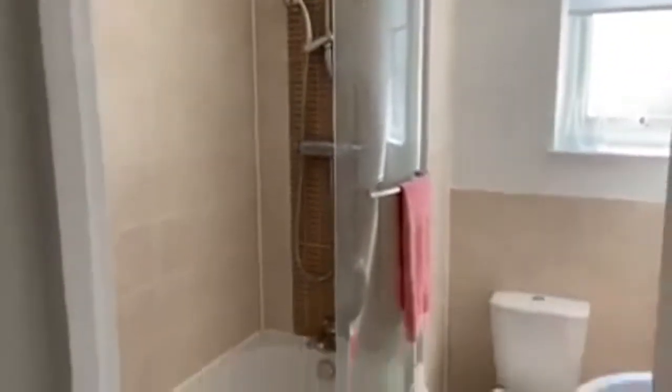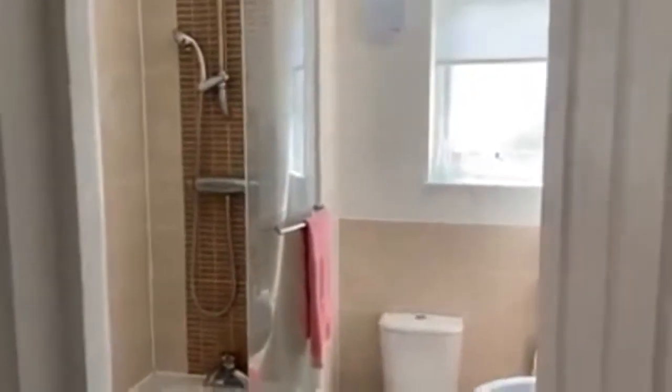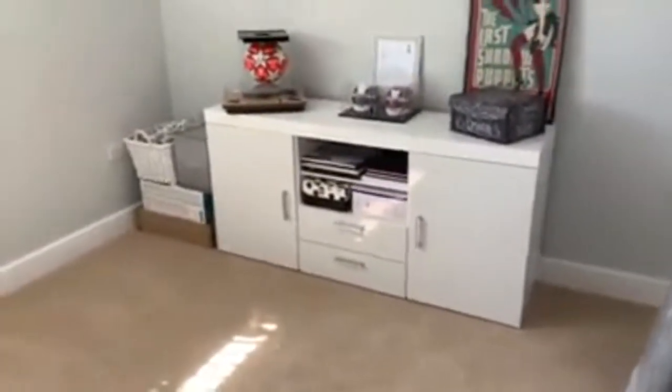Now just coming upstairs, the first room you'll notice is the upstairs shower room. It's a really lovely sized shower room with toilet and sink, fairly modern and tiled around.